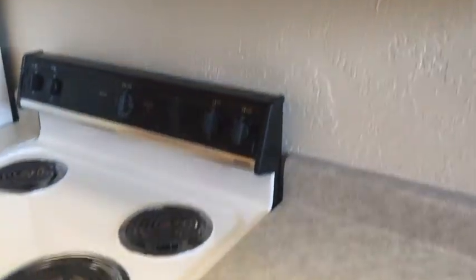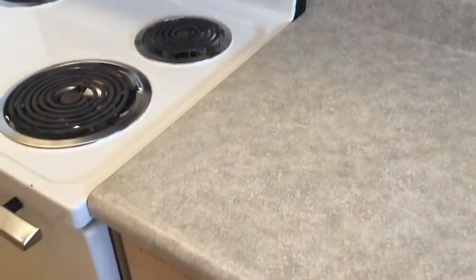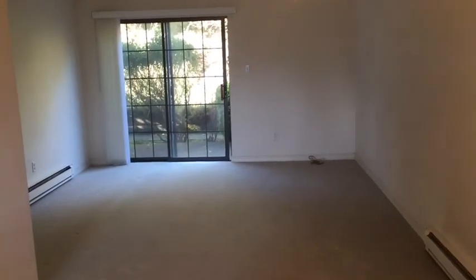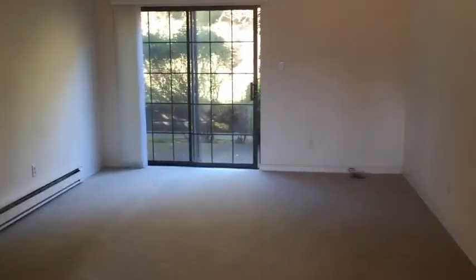Very nice looking — real wood cabinets. The counters are vinyl and the floor is vinyl in here as well. The carpet's been cleaned recently and it looks good. No weird smells in here. Got the baseboard heating over there.